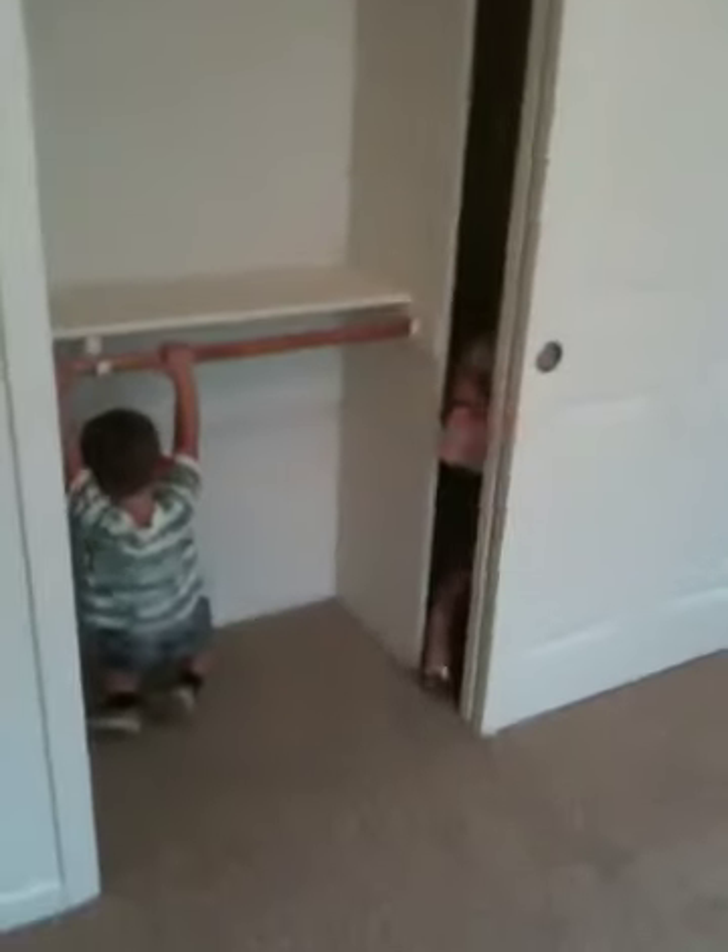Another little closet in that third kids' room. Here's the little sitting room just inside the front door. Little coat closet. So here we are at the entryway again.